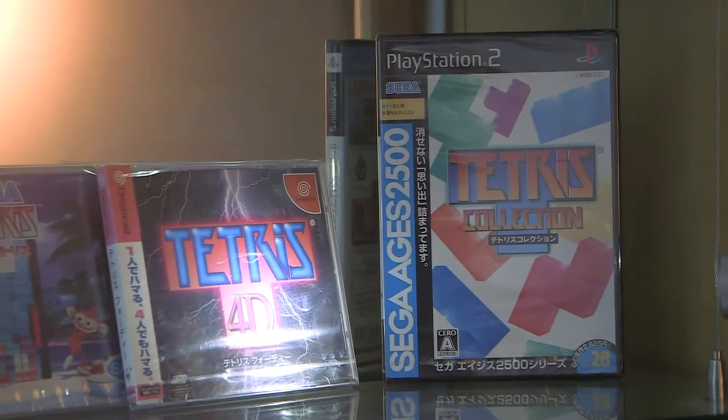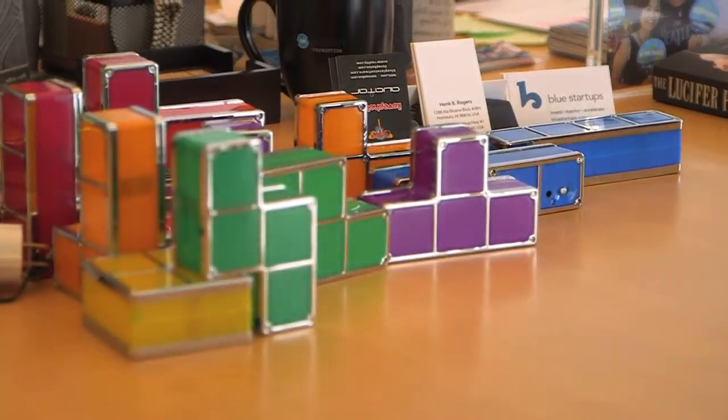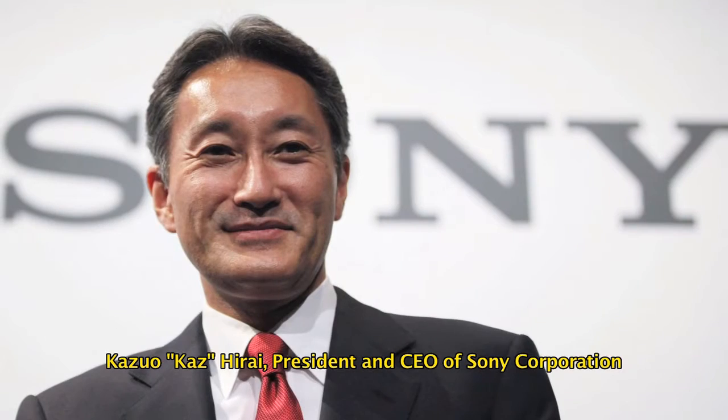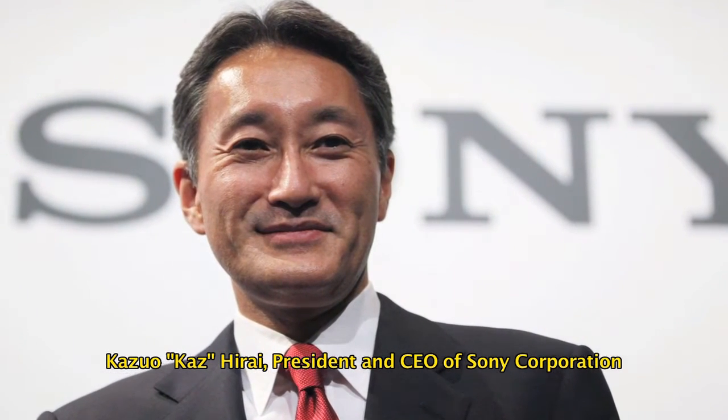That takes Hank back to his Tetris days. When Hank was working on Tetris and developing that in Japan, he became friends with the now president of Sony in a funny way — they were playing video games and having fun together. Well, out came this new battery technology back in 2011.